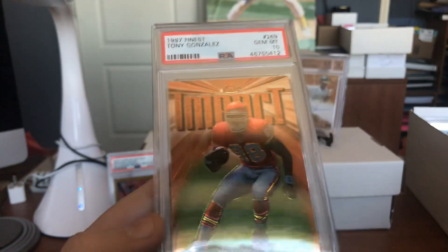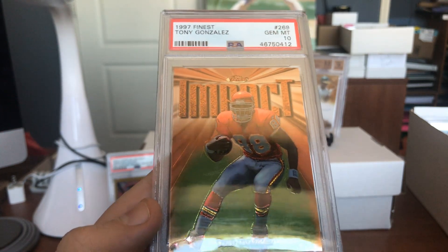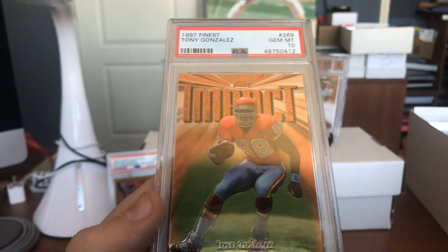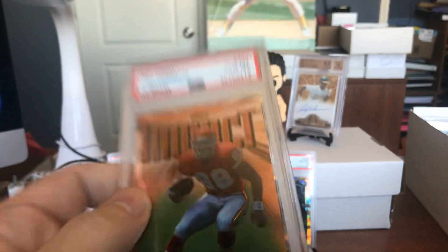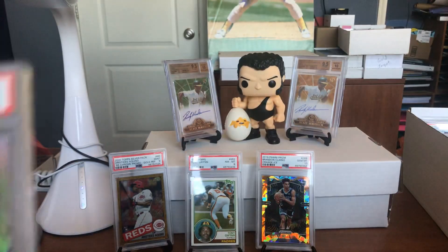Look at this — a little old school. We're going to do a little old school here. Tony Gonzalez, the G-Man. Beautiful — that's his rookie card, 1997 Finest, in a Gem Mint 10. Just a beautiful example of one of my favorite players to watch play.